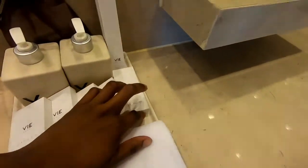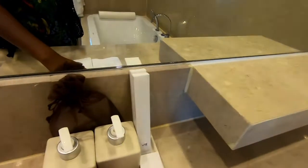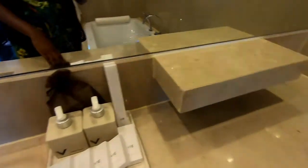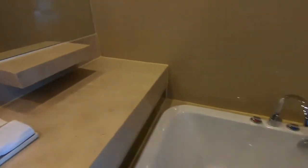In terms of toiletries there's a shaving cup, shaving items, two toothbrushes, moisturiser, hand wash, face towels, and space to put your own toiletries.